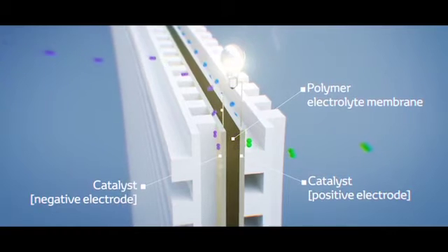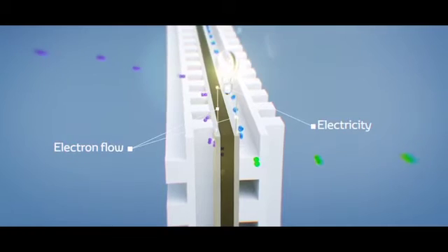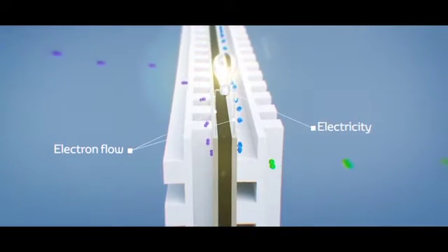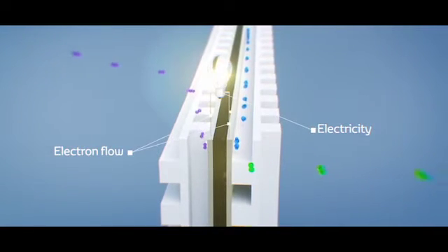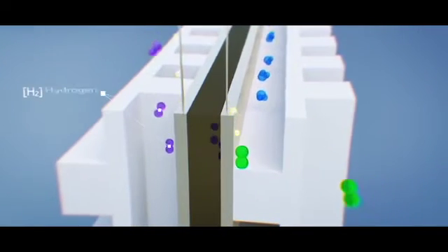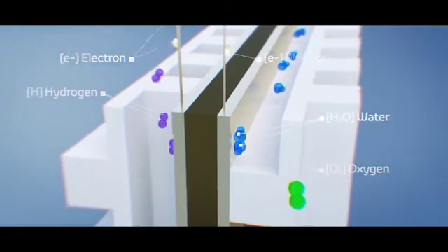Hydrogen is supplied to the negative anode and activates, releasing the electron. Then the electron flows to the positive cathode to generate the electricity. After releasing the electron, the hydrogen becomes a hydrogen ion, moving to the positive cathode and bonding with the oxygen in the air, forming water.